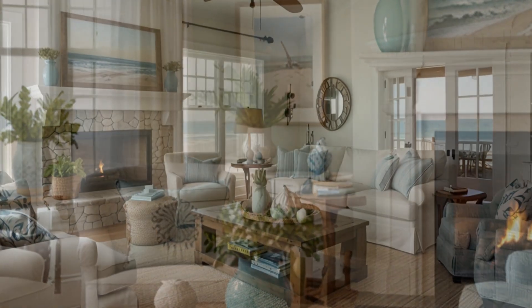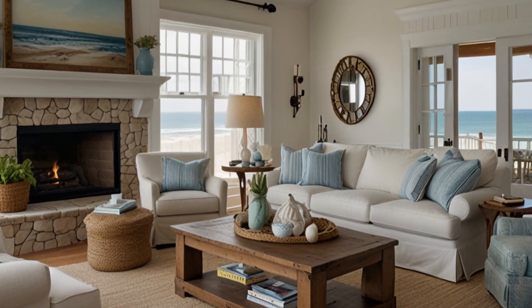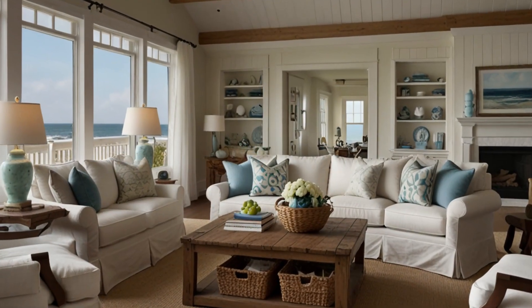10. Creating a Relaxing Ambience — find out how to create a soothing and relaxing ambience in your living room with thoughtful design choices and attention to detail. We'll discuss the importance of balance, harmony, and simplicity in coastal interiors.